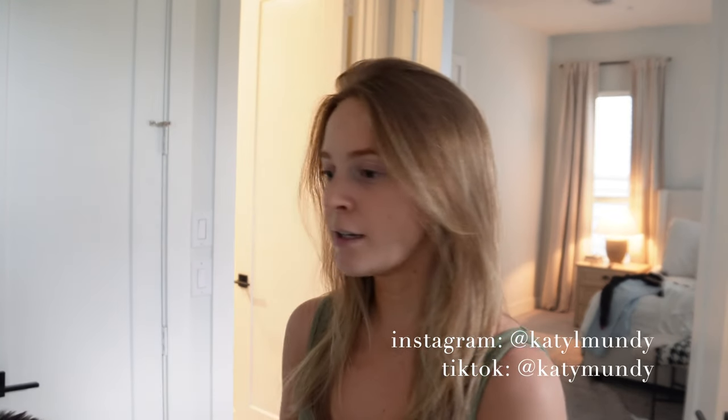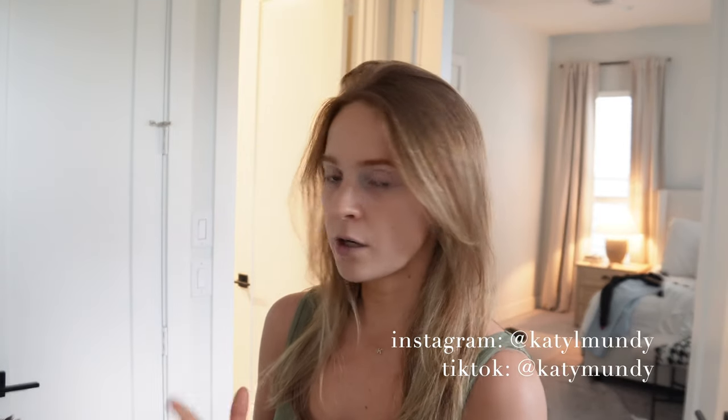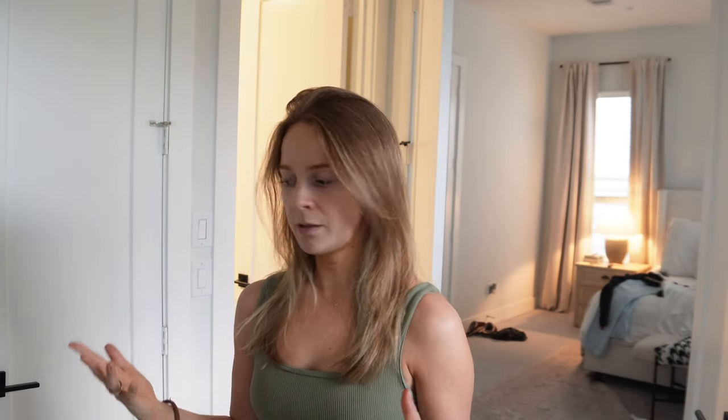Hi guys, welcome back to another vlog. It's Wednesday. I just got home from work and we're actually about to get ready to go to Topgolf to meet up with some friends. I thought I'd pick up the camera. I usually would do like a weekend in my life or a week in my life starting on Monday, but I'm just going to do like a few days in my life.